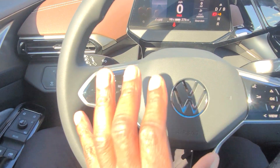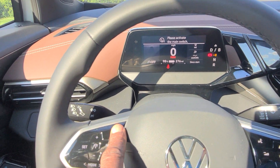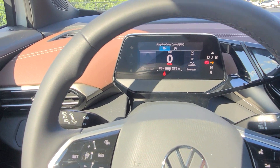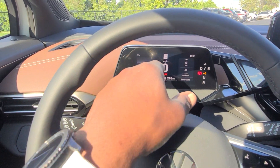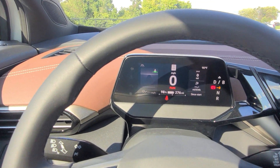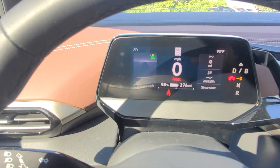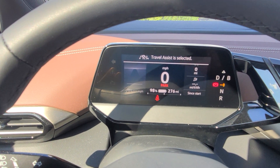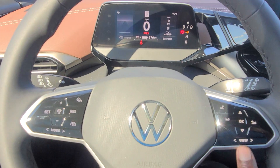You get capacitive touch on the steering wheel. Your modes are right here so you can switch between adaptive cruise control and regular cruise control by hitting the mode button. You also get dynamic road sign display and adaptive cruise control with adjustable following distance — push the button to change that. You also get Travel Assist on this one, which gives you access to Emergency Assist as well.